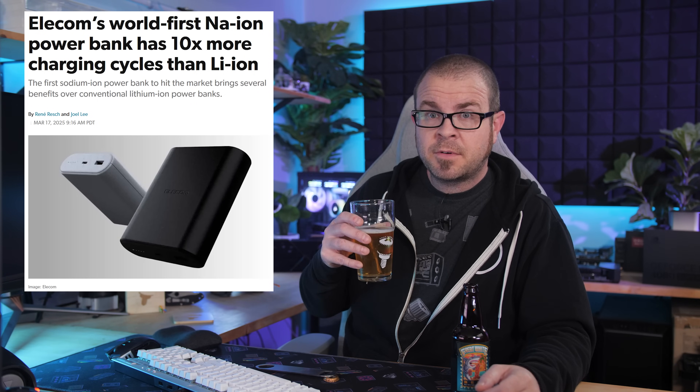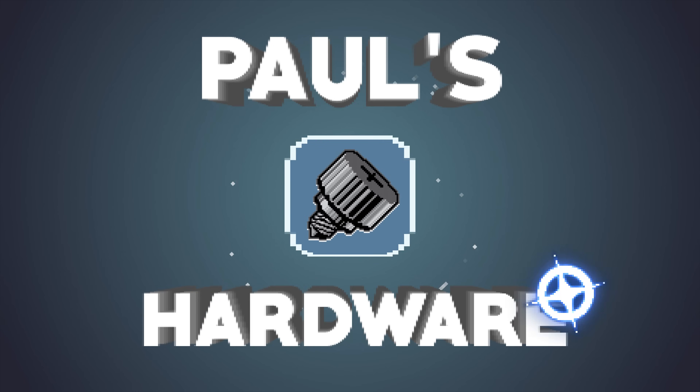On the plus side though, we can now make batteries from salt. Excellent!